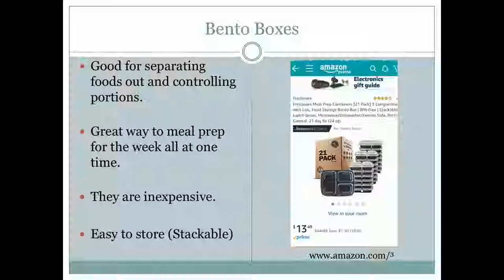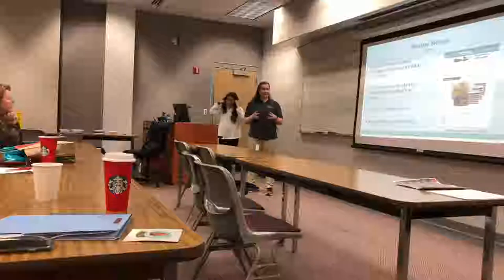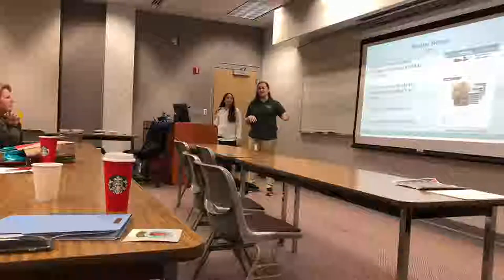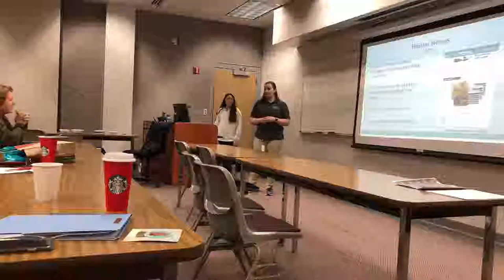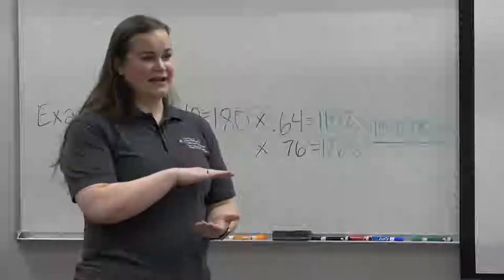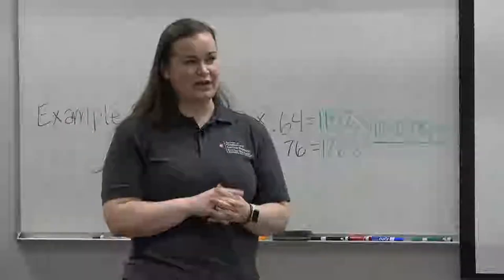Bento boxes are another option — you can purchase them on Amazon or Walmart. These are 21 bento boxes for $13.49, which is great for meal prep. The large section can hold all your vegetables, one corner for a starch or carbohydrate, and one corner for a protein. Everything is separated, fairly inexpensive, and they stack nicely both empty and when prepped in the refrigerator.